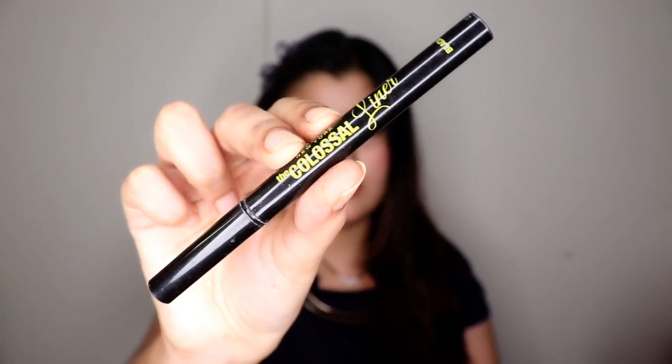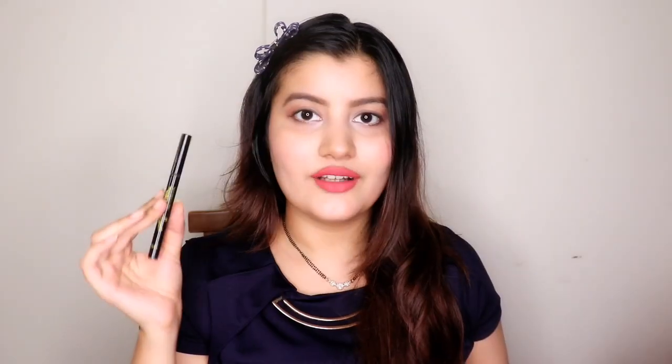Next is the Maybelline Colossal Liner — it's a sketch liner, and honestly it's decent for beginners to create a winged eyeliner easily. But the sad part is it dries out really fast, faster than most other sketch liners. It retails around 450 rupees, but you can get better quality sketch eyeliners at a cheaper price, so I wouldn't really recommend this one.